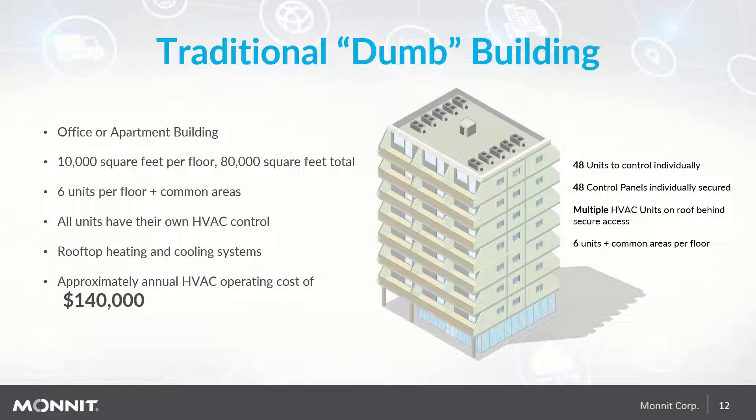Now we're going to go through an example application using a traditional building as a use case — an office or apartment building with about 10,000 square feet per floor for a total of 80,000 square feet, six units per floor plus common areas. All units have their own HVAC controls to rooftops, heating, and cooling systems. The approximate cost of heating and cooling this building is $140,000 per year.